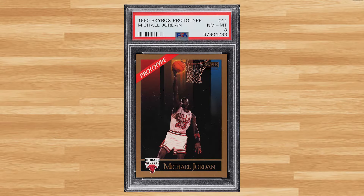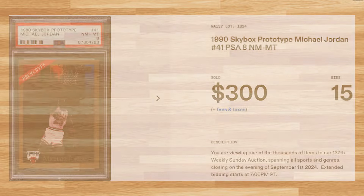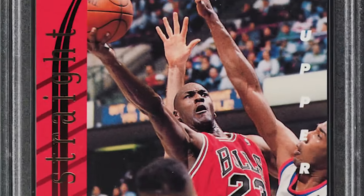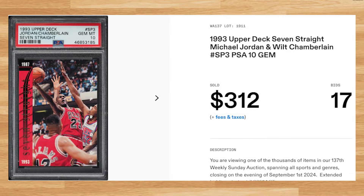Up next at number 9 is this 1990 Skybox Prototype Michael Jordan card number 41. This was a PSA 8 that received 15 bids and it also sold for $300.00 even. Coming in at number 8 is this 1993 Upper Deck 7 Straight Michael Jordan card number SP3. This was a PSA 10 that received 17 bids and it sold for $312.00.